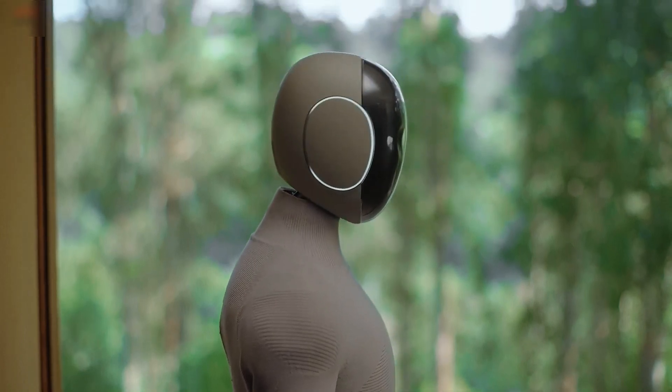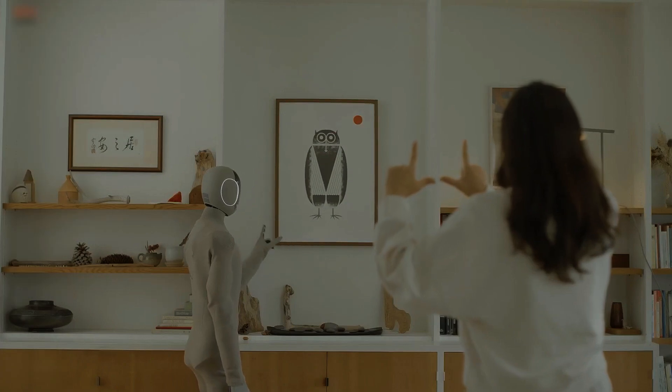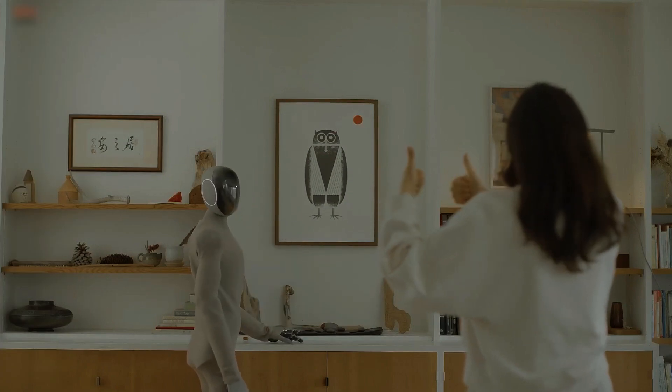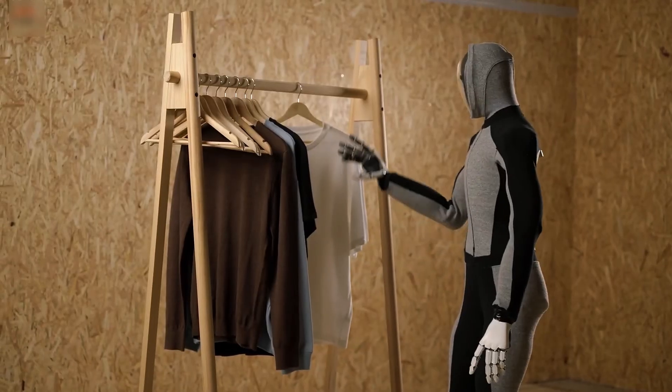Meet One X Neo, the robot redefining mornings. From brewing coffee to lighting your room just right, Neo starts your day smarter, smoother, and way cooler than any alarm. Welcome to the future.